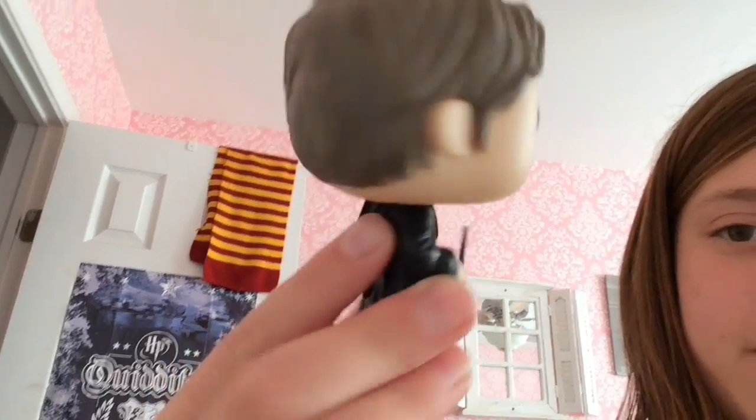First up, we have my Tom Riddle Funko Pop. I'm not sure if I said 'Funko' right, but anyway — he's kind of plain, just Tom Riddle with his wand and stuff. He's in the Slytherin robes. I assume it's from when he betrayed Hagrid.